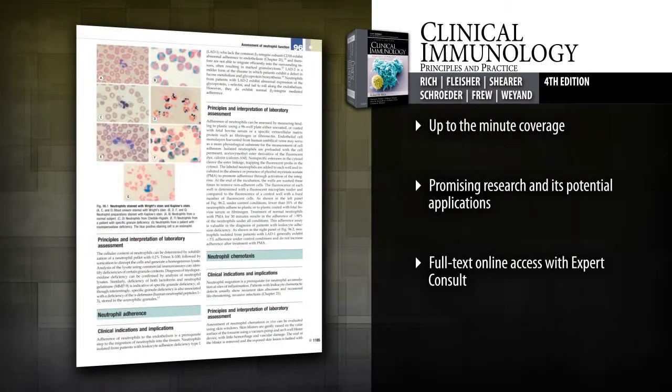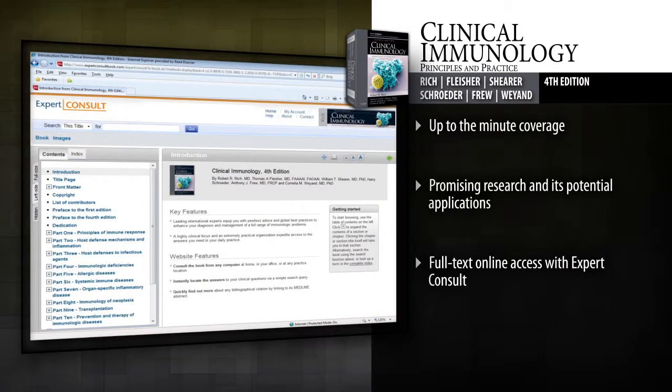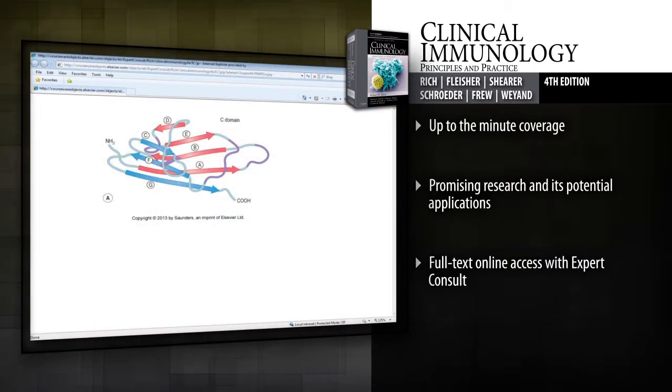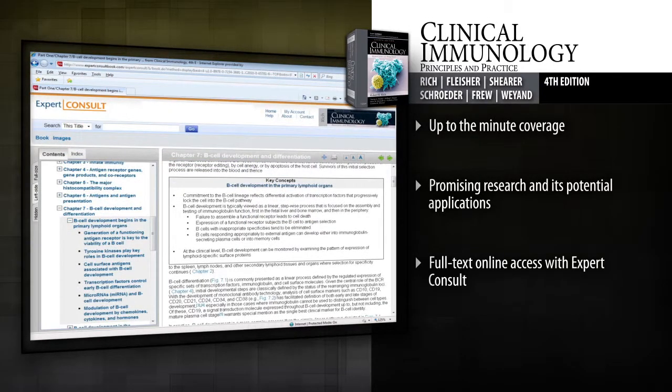Access the fully searchable text online with Expert Consult, along with regular updates, downloadable images, and board review questions — ideal for certification and recertification preparation. With comprehensive updates throughout, Clinical Immunology provides the expert, cutting-edge information you need to put the most recent advances to work for your patients.